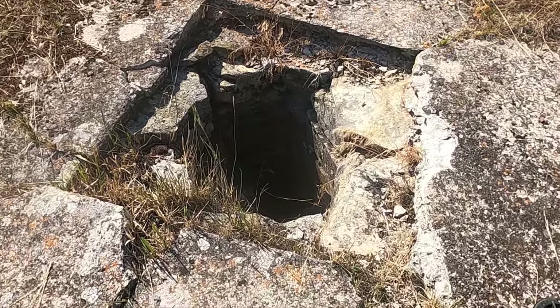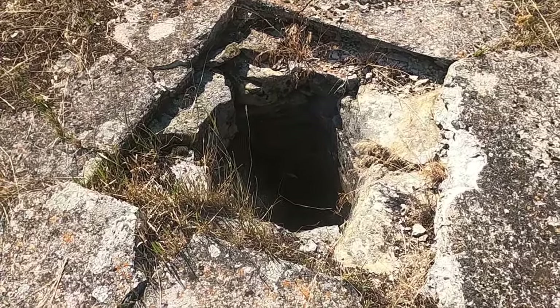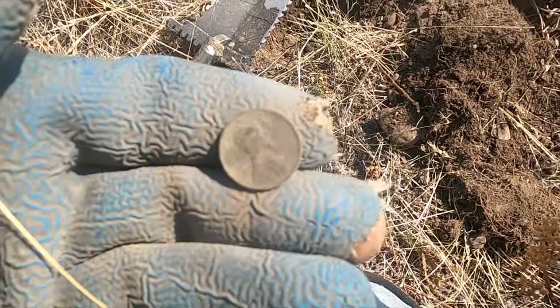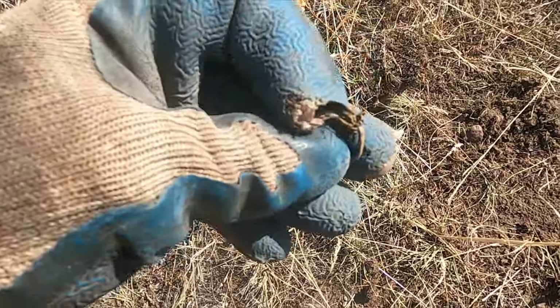There's the well - sucker's deep too, that's pretty cool. And that's a 1915 wheatie, so they're getting older. That's a good sign. Hey, maybe we'll get on a little silver today after all.